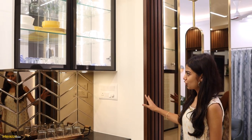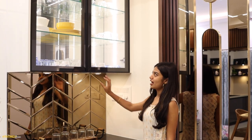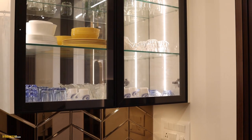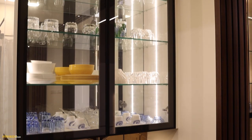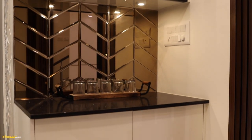This is a beautifully designed crockery unit. Here we have provided a bronze mirror, and the shutters are of black aluminium frame with clear glass. Inside, we have provided glass shelves with profile lights, and we also added a mirror to add depth to the cabinets. We have provided acrylic finish shutters.